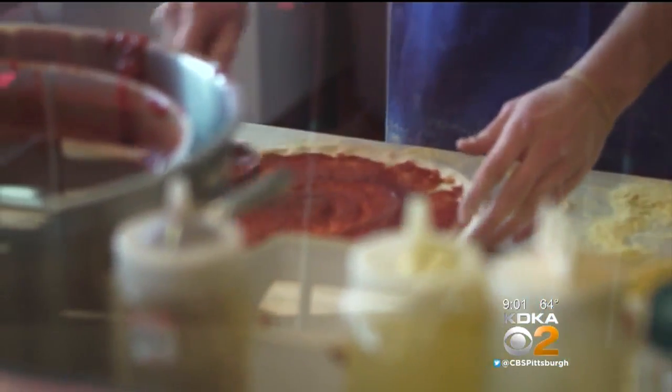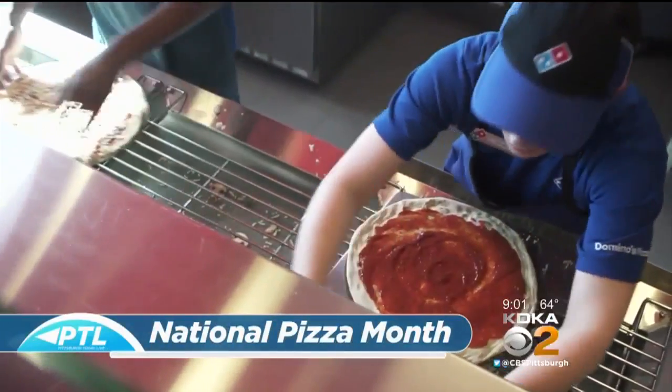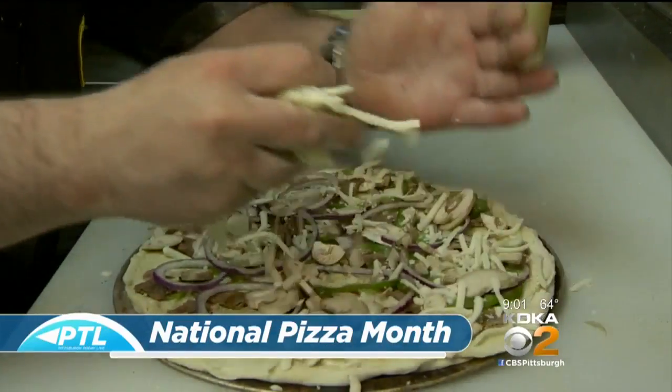For many folks, like definitely in my house, Friday is pizza night for dinner. And in honor of that and the fact that it's National Pizza Month, we are sampling some of the most popular pies in town, according to Yelpers on Yelp Pittsburgh's app. We think you should try them all, of course, in honor of National Pizza Month. Pittsburgh community manager Rachel Carlson is here with a sample of some fabulous pizza.